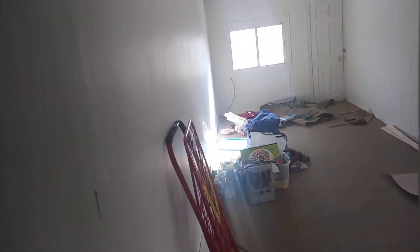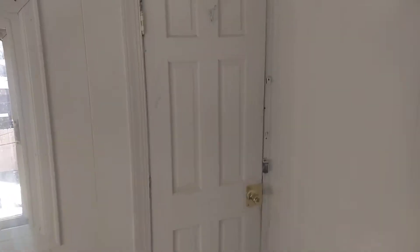Forgive the mess guys, we're still getting things together. This is going to be our living room, and we have a door up here that actually leads outside.